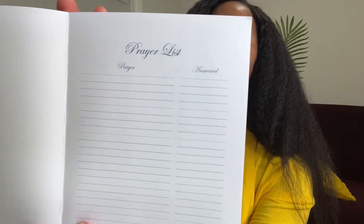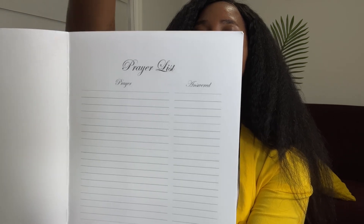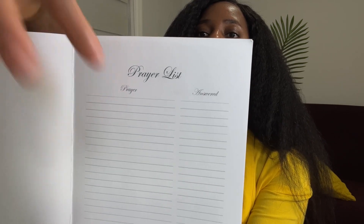When I say gratitude prayer journal, you can see I didn't write anything. The templates inside — I used BookBolt, but you can also use Canva for this. What I did was have a prayer list where I put whether my prayer was answered or not yet. God always answers prayers, so just hold on.